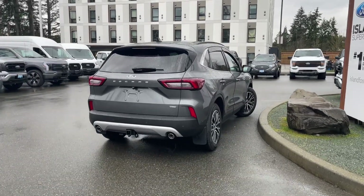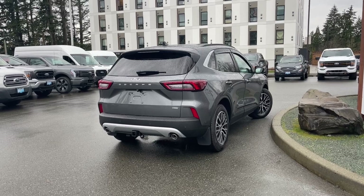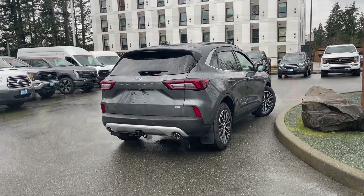If you'd like to take this beauty out on a test drive, you can book it online at islandford.ca. Stay tuned — we're going to have a look under the hood and inside and out.